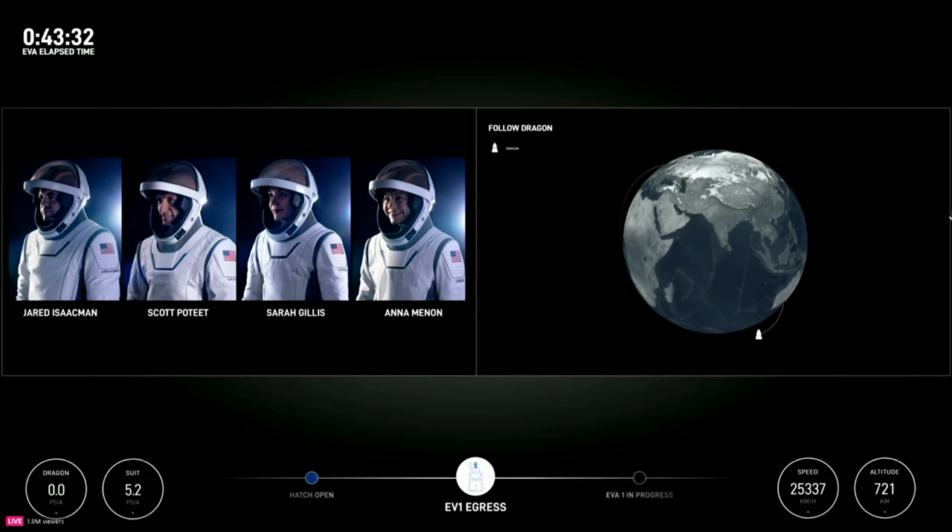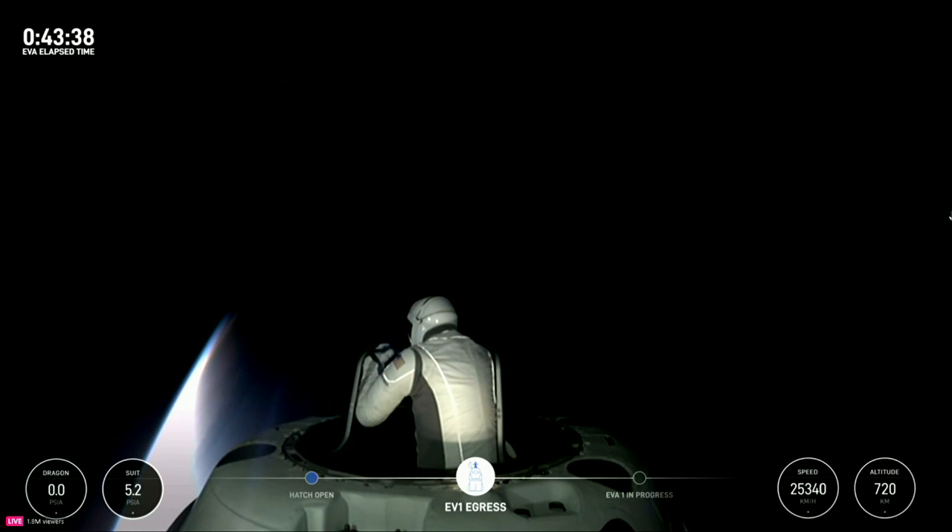HUD readout: 5.3 PSI, 33.9 Celsius, 5.0% RH. Copy — Test Matrix 2 complete and HUD readout. EV1's good, EV2's good, 4.2's good.